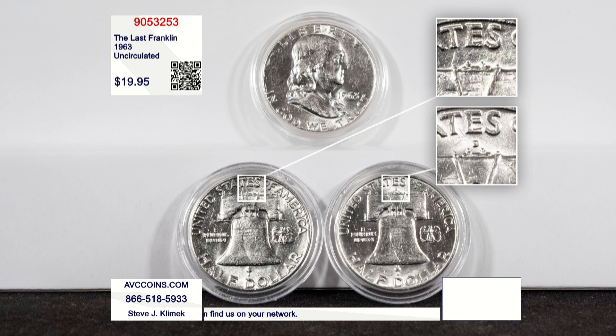Our operator special tonight is very special. When you're talking to them, make sure you add this on to your order. Here's what we have. The Franklin half dollar was made from 1948 through 1963, and then we moved over to the Kennedy half dollar design.